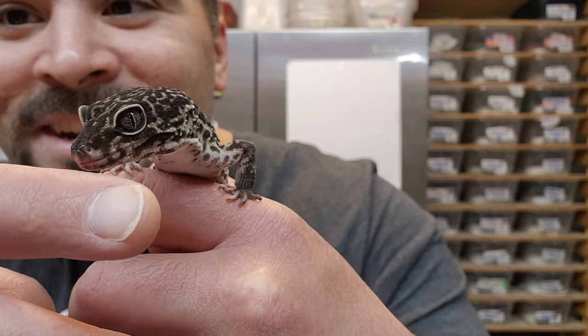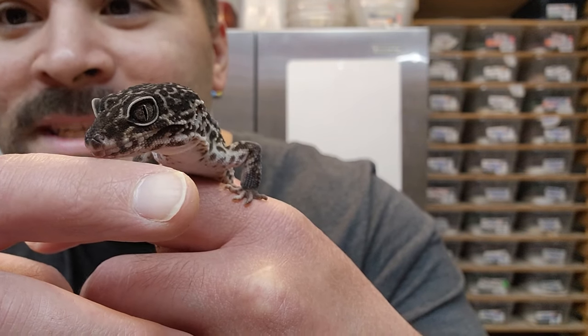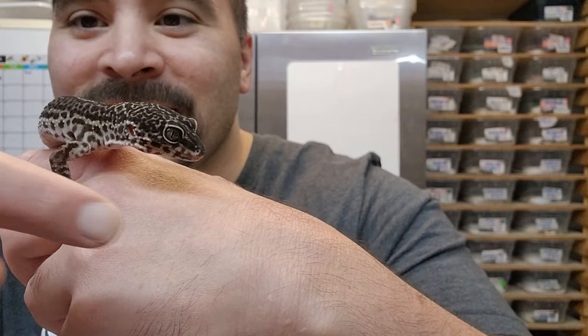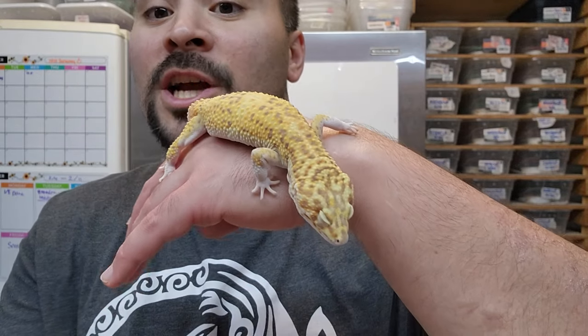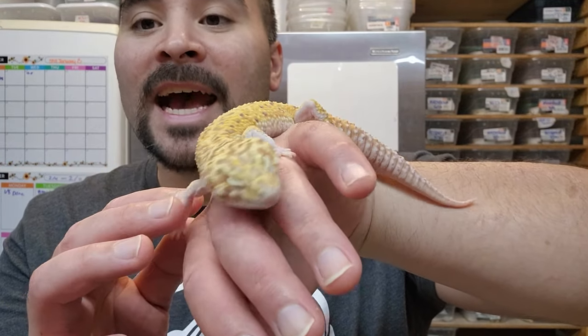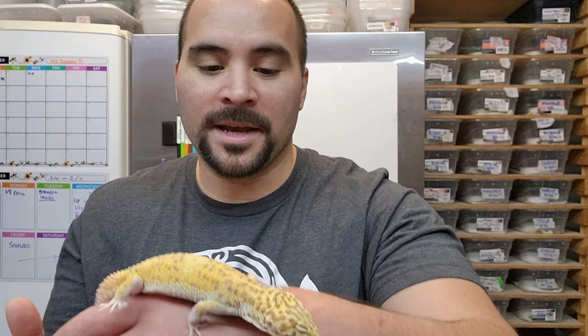Leopard geckos are so cute — just look at their little licks. They always lick you. Every 20 seconds or so they're about due for a lick. They lick everything that they crawl on — I call it like their sixth sense almost. This is a super giant radar male, and man if we could get him to open his eyes that would be fantastic because they are just shining ruby red. It's pretty amazing.